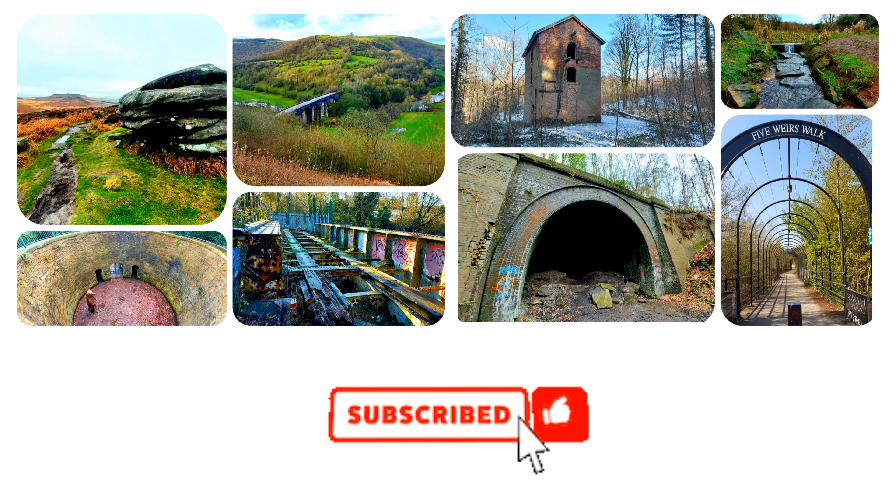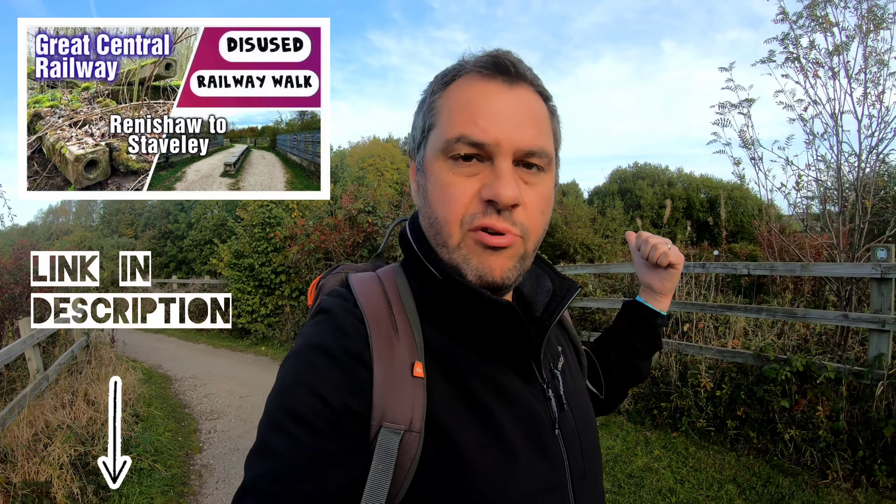Hi, welcome to another video and welcome to another disused railway walk. We're in my now home county of Derbyshire and we're going to be having a walk on the former Great Central Railway between Staveley and Arkwright. Back in the spring I did a video of the previous section from the Rennie Shore Central Station and I finished it here. This is the bridge at the northern throat of what used to be the Staveley Town or Staveley Central Station as it was known.